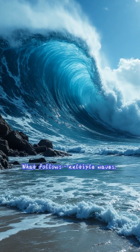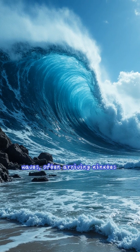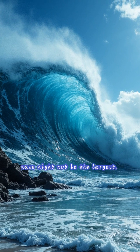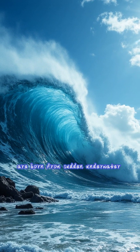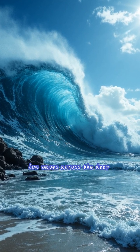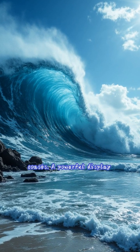A tsunami is not one wave — it is typically a series of waves, often arriving minutes or even hours apart. The first wave might not be the largest. So, how do tsunamis form? They are born from sudden underwater earthquakes displacing ocean water. This energy travels as fast, low waves across the deep ocean, then builds into towering walls upon reaching shallow coasts.